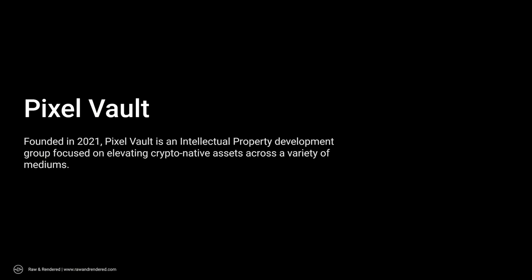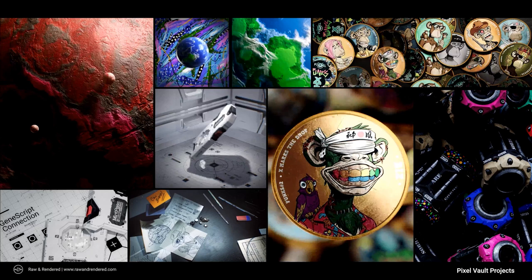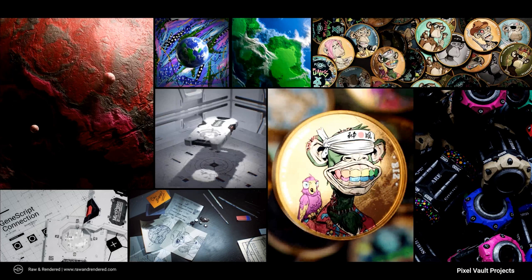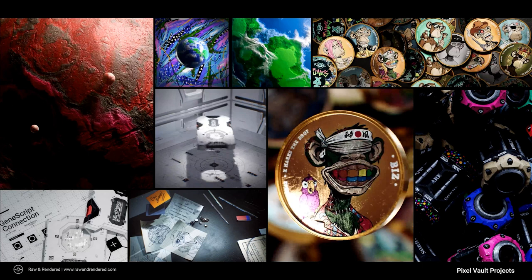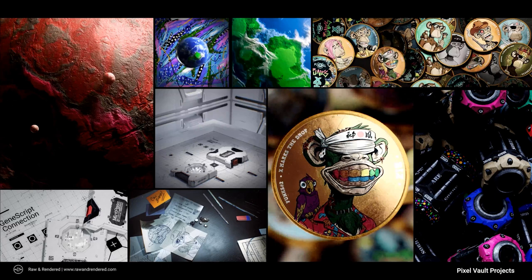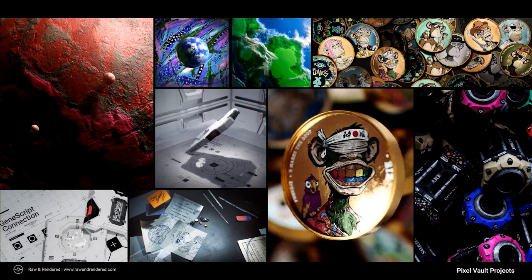That was about the time I was introduced to Pixel Vault, a fantastic company that works in the NFT and crypto blockchain space. They can be described as an intellectual property development group focused on elevating crypto-native assets across a variety of mediums — leveraging blockchain and non-fungible tokens to elevate traditional mediums like film, gaming, and television. Over about six months I worked with their team in a fast-paced environment, creating artwork for brand activations and crypto product launches — mint passes, coins, collaborations with Board Apes, gear pods, planets, and Adidas collaborations.